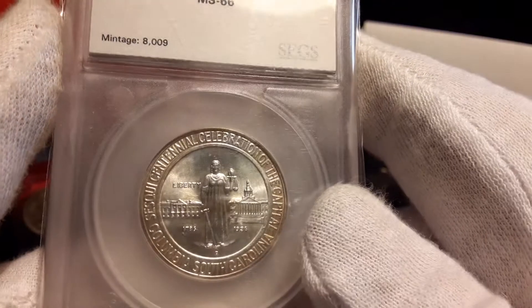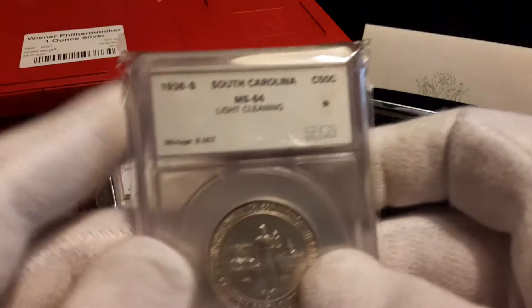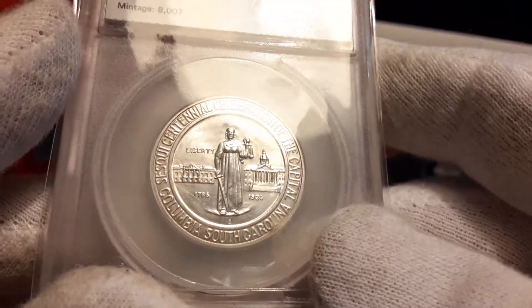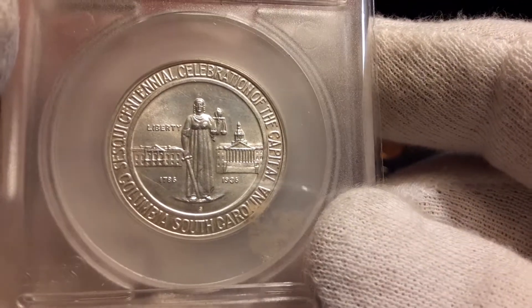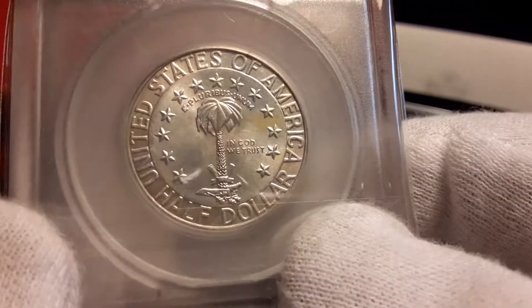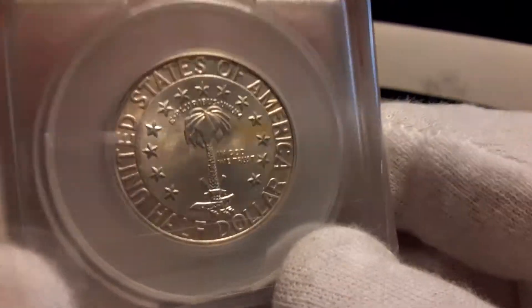I did buy these a while back as a three-piece set. I'm going to set that out here — giving you a little teaser. Here's another SEGS holder — this is the S mint, graded 64. They say it has a light cleaning, but looking at it even under a loupe I have not seen where it would be cleaned or even lightly cleaned. Whether you agree with SEGS or not, that's your opinion. I'm going to leave it the way it is; I'm not going to send it off to have somebody else grade it. I'm just happy to have it the way it is — beautiful coin.